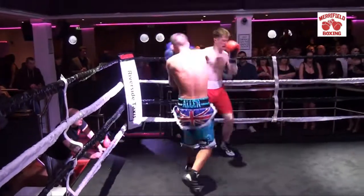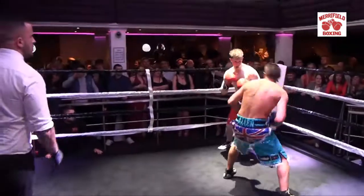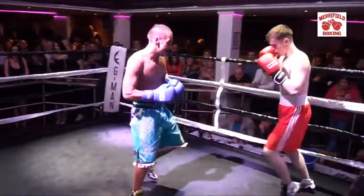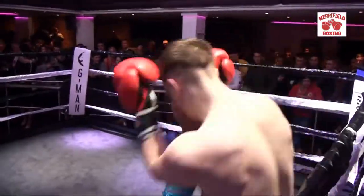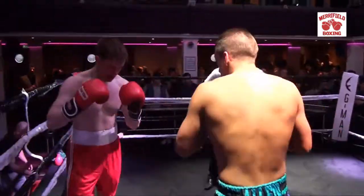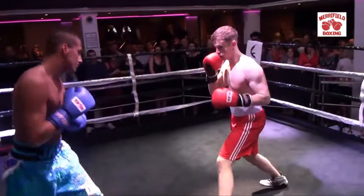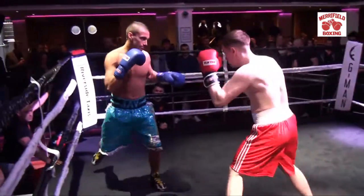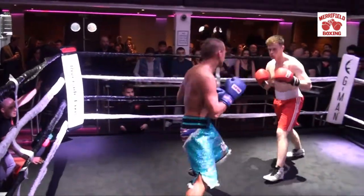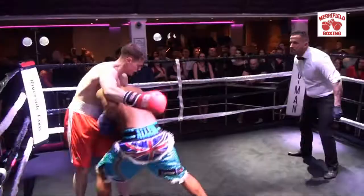Nice pressure. Great work there from Maddox — right away with the jab and again. He's taking some heavy shots now, he needs to tuck up. Great shot — Maddox is struggling a little bit now. I'd say that's Carlos's round. Yeah, just due to the end — he's a bit stronger at the end. Maddox came out first, threw his shots and exchanged very well with Carlos.